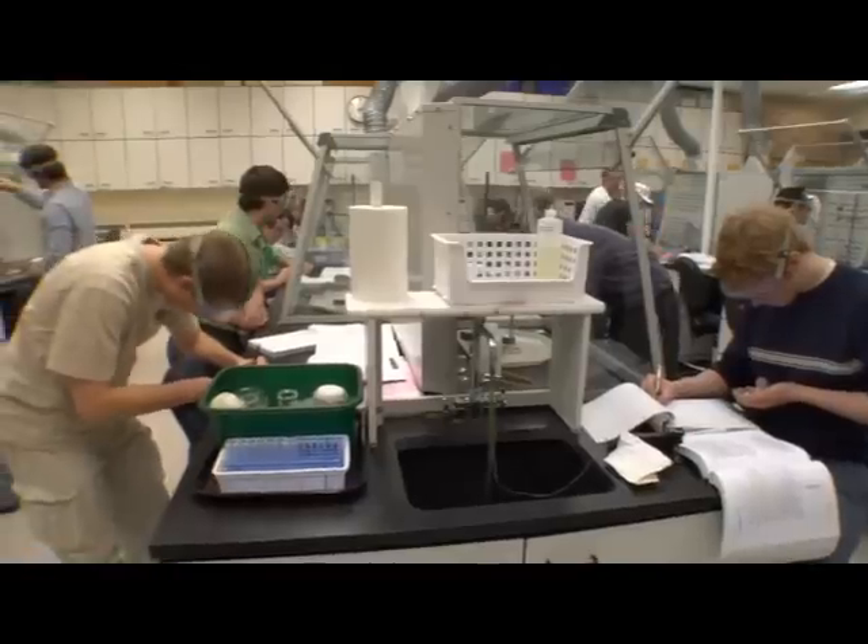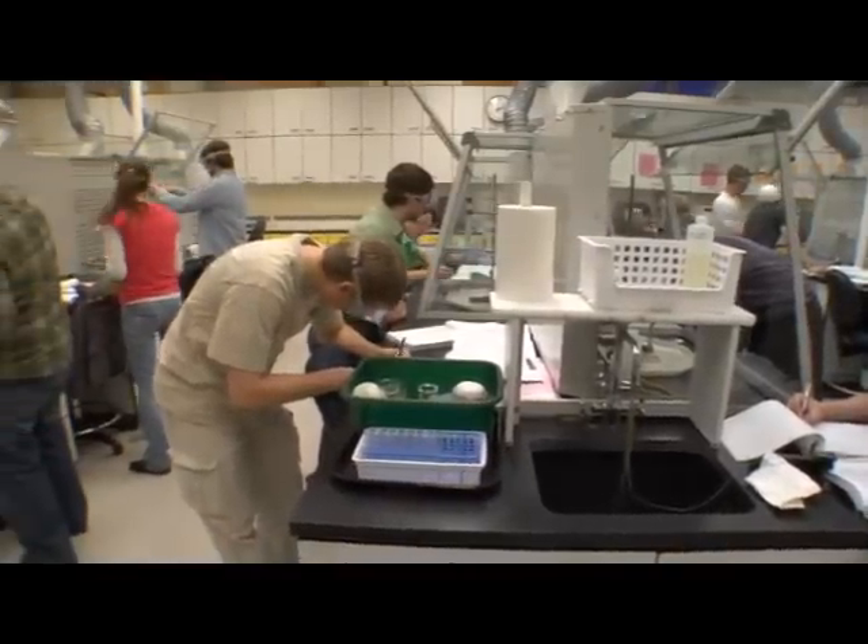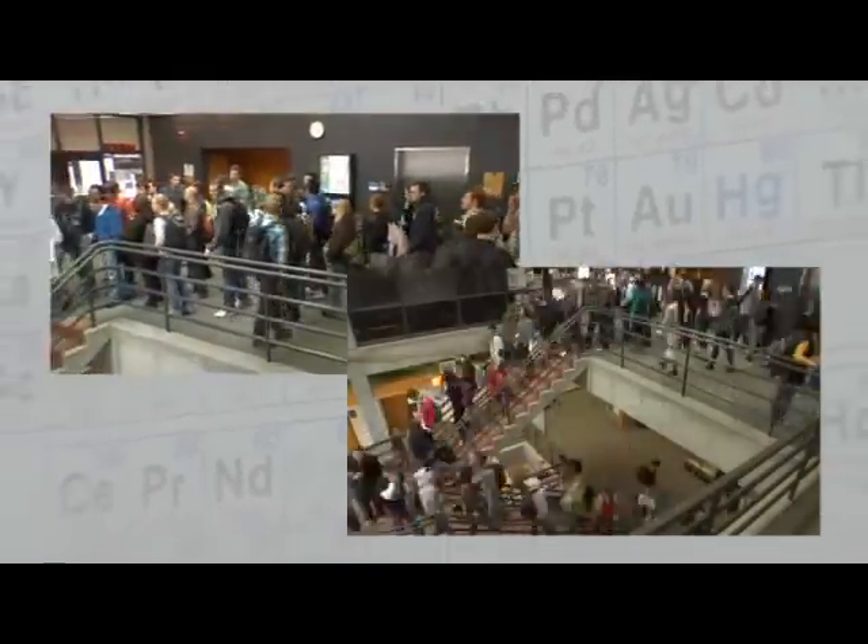UVU has the fewest square feet per student of any public institution in Utah, and the pinch is especially challenging for the College of Science and Health, which has only 59 square feet per student.